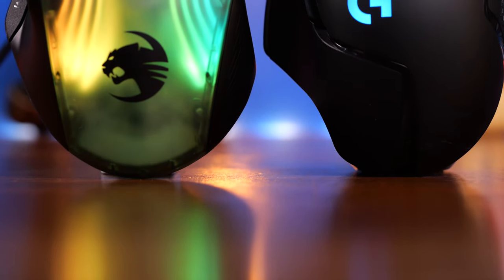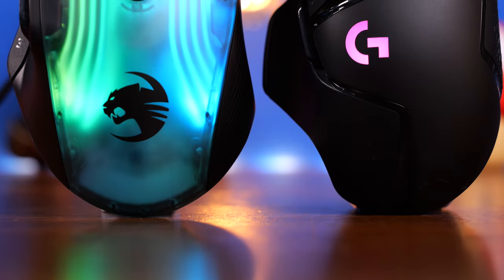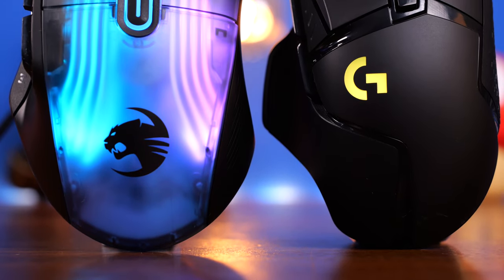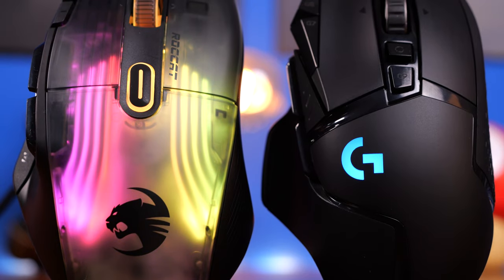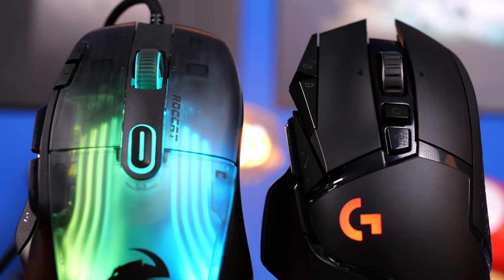Hello, this is the Provoked Prawn, and in this video I'm going to be comparing two mice that are wonderfully interesting for a number of reasons: the Roccat Kone XP, seen on the left with its fancy RGB, and the Logitech G502 Lightspeed on the right.